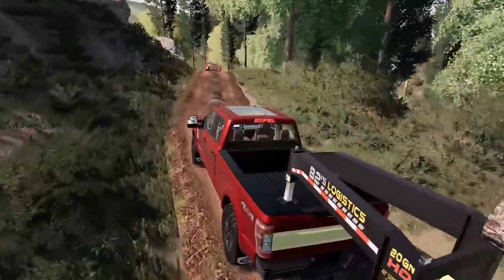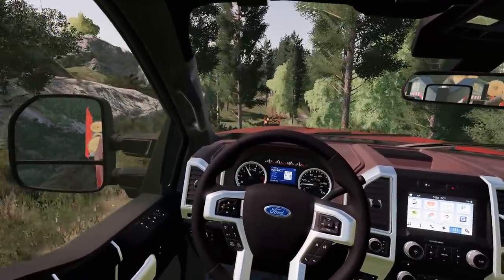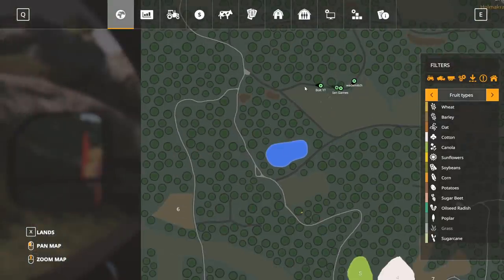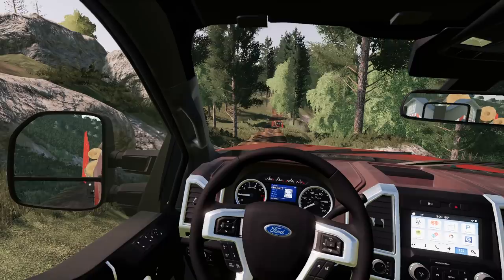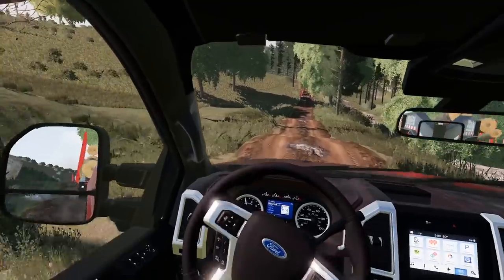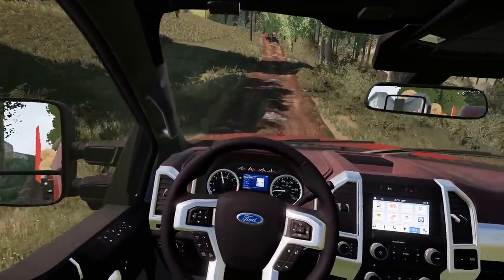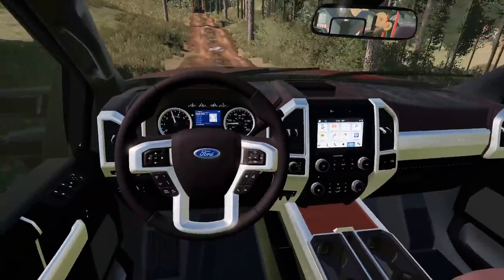Bolt admits he has no idea where he's going. He pulls up the map — keep going straight, then take a first left on the gravel road. We want to jump on the gravel and take a left. The trail is getting skinnier and Bolt had three Coca-Colas this morning.